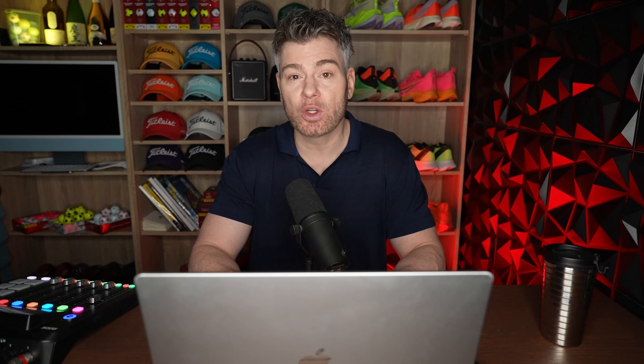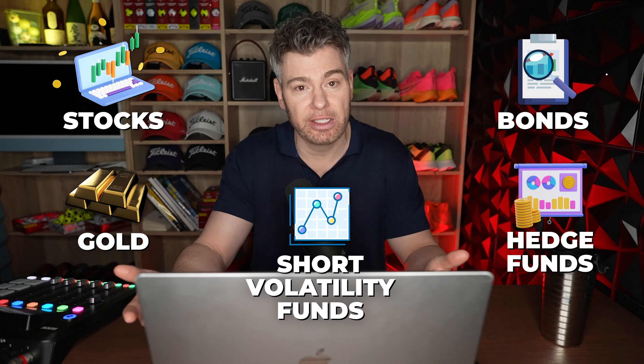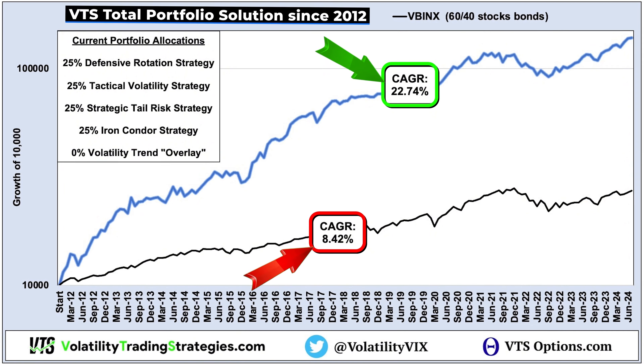First, I'll explain what the VTS Performance Score actually is. Then I'll go through several examples from stocks, bonds, gold, hedge funds, short volatility funds, plus my own performance since I launched VTS over 13 years ago.